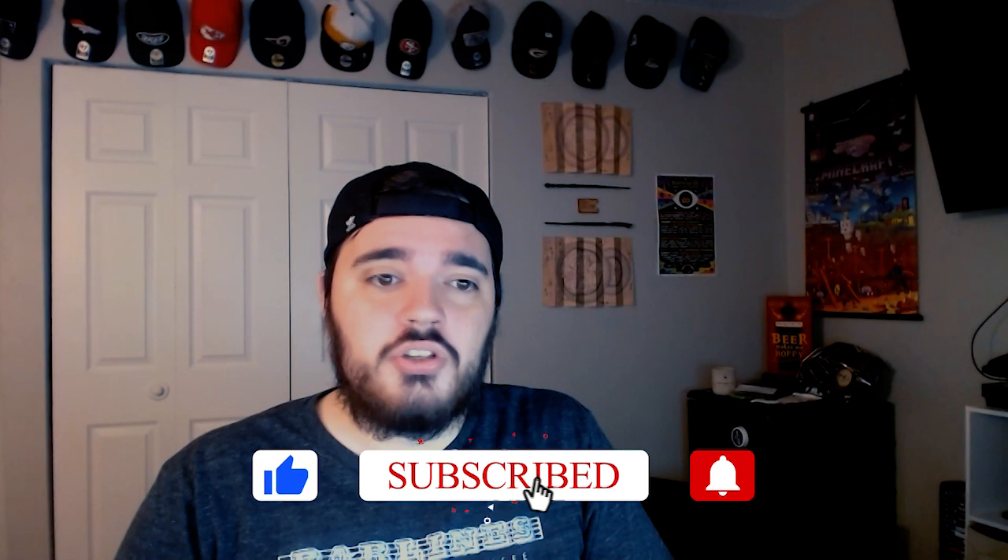Thank you so much for watching — please like and subscribe and follow this channel for more draft profiles. Leave a comment if you want a specific guy profiled; right now I'm focusing on running backs and receivers before moving to other positions. I also have a podcast with my good friend Jacob Waters that we put out every week — it's a lot of in-depth draft and football talk. Check out the Between the Pylons podcast wherever you get your podcasts, and follow me on Twitter at Between Pylons.